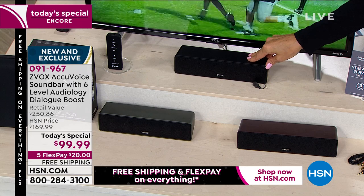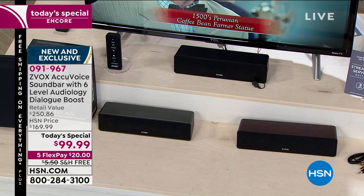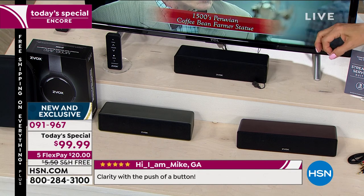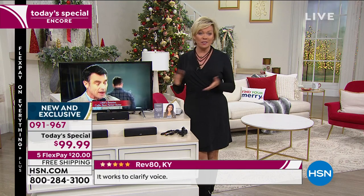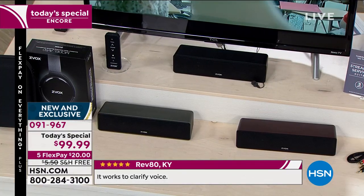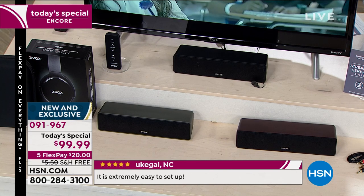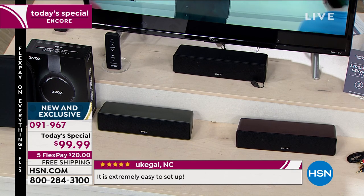A lot of you who got one are probably calling back to get another. If you've got more than one TV, get one for each TV — it doesn't matter how big or small, how new or how old. It is going to make a huge difference in listening pleasure. Nobody wants to crank the volume up just to try to understand — and you don't have to spend much today. This is a $250 bundle you're getting at $99. Just a couple of days ago over 13,000 were ordered.